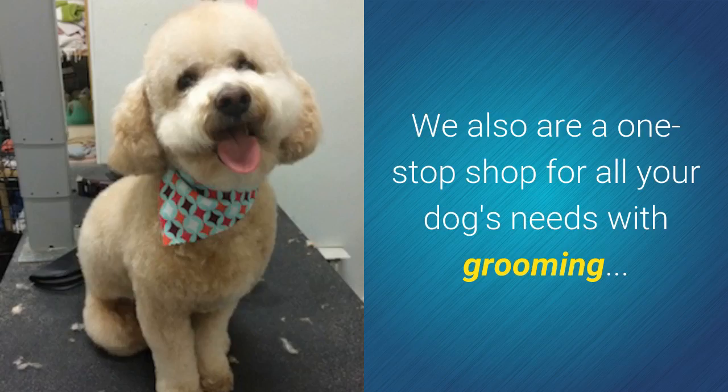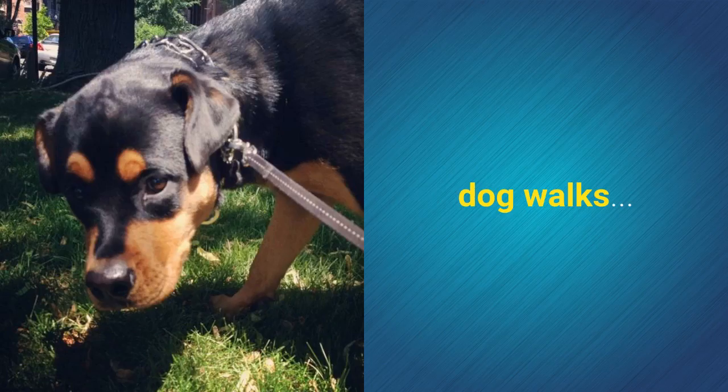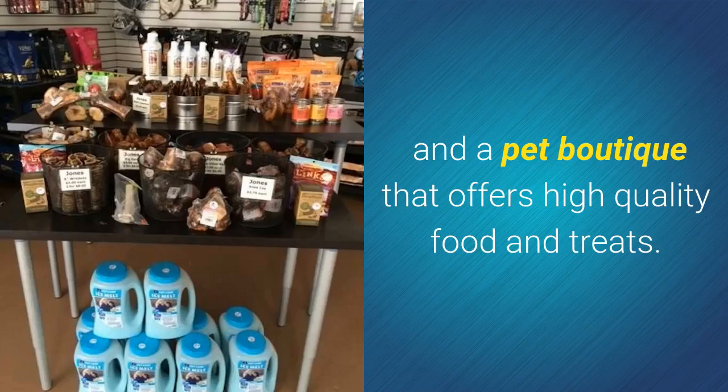We also are a one-stop shop for all your dog's needs with grooming, boarding, dog walks, dog bus, and a pet boutique that offers high quality food and treats.